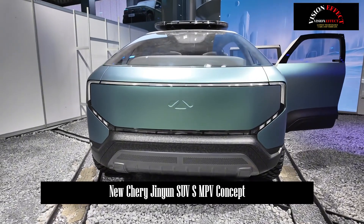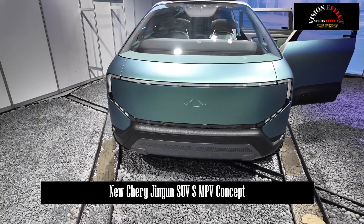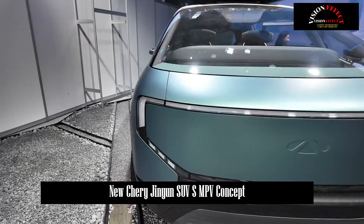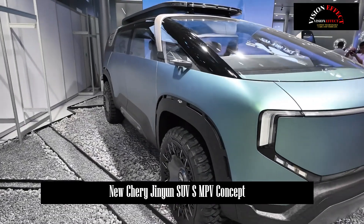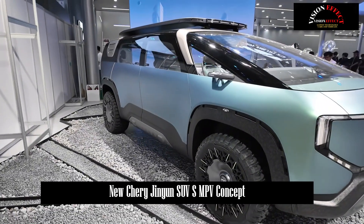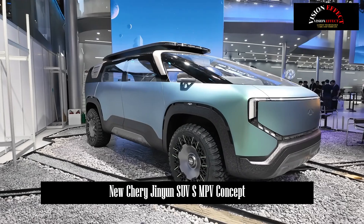On the eve of the opening of the Guangzhou Auto Show in 2024, Chery introduced the Jinyun Concept Car. The Jinyun Concept Car is positioned as a full-scenario SUV-MPV model. The new car is expected to use the 7th-generation Kuenping Super Hybrid CDM and will also be equipped with C-Pilot 5.0.